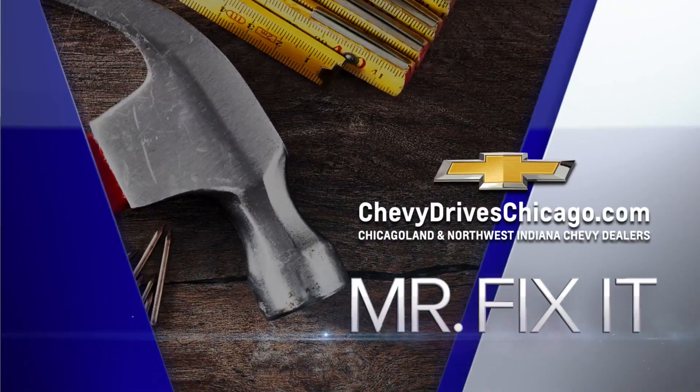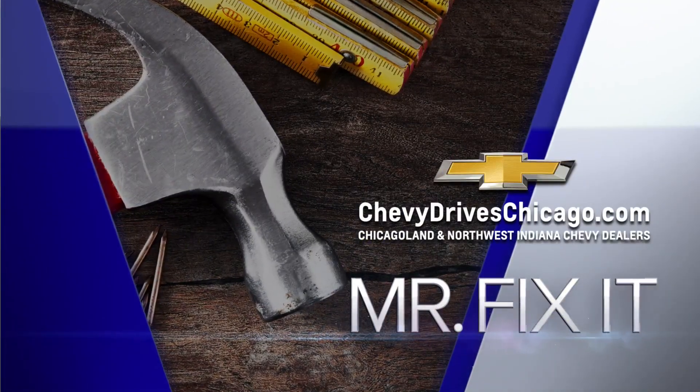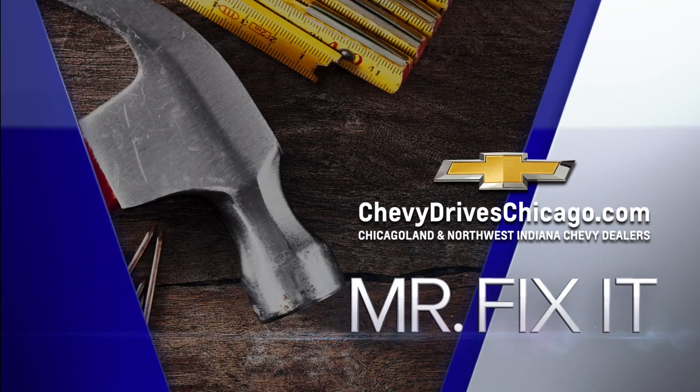Now it's time for Mr. Fix-It, powered by your Chicagoland and Northwest Indiana Chevy dealers. It's Mr. Fix-It and he's doing bugs today.